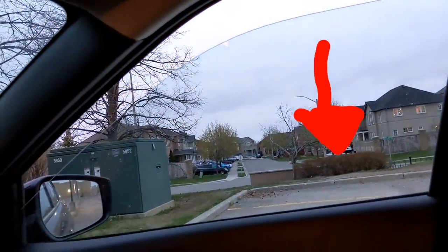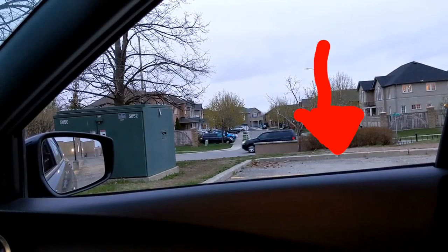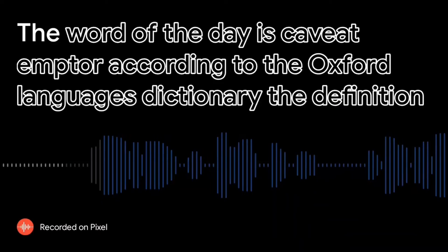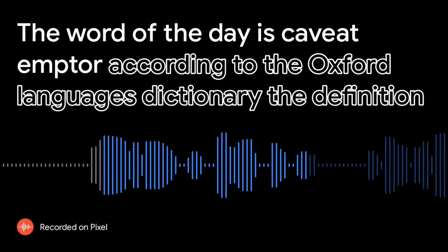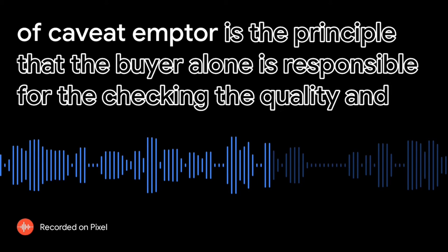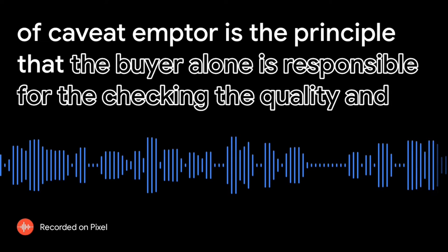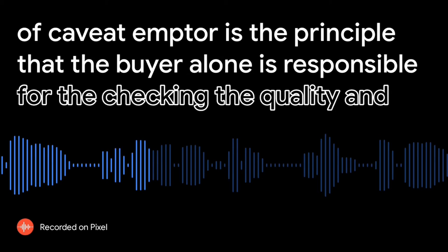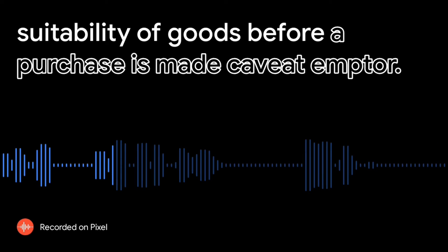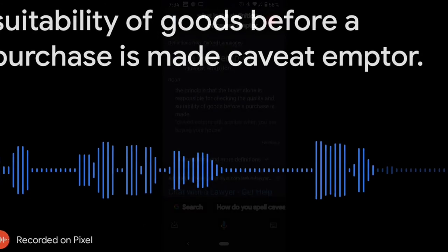Windows: one push down and it goes down; one push up and it goes back up. Lovely. The word of the day is caveat emptor. According to the Oxford Languages Dictionary, the definition of caveat emptor is the principle that the buyer alone is responsible for checking the quality and suitability of goods before a purchase is made. Caveat emptor.